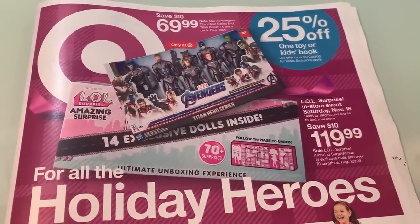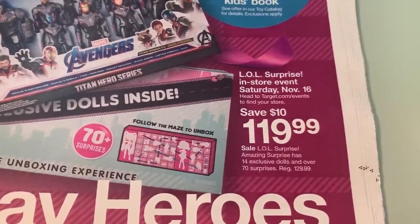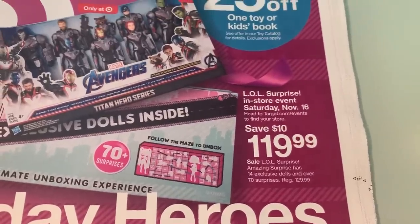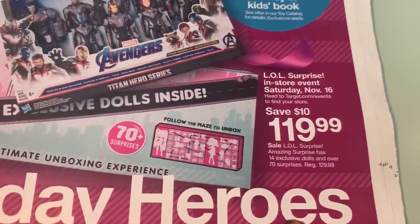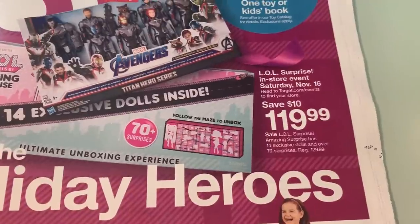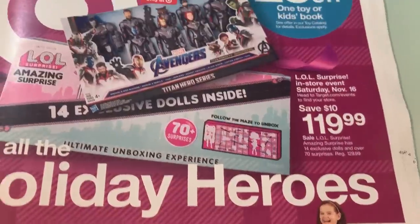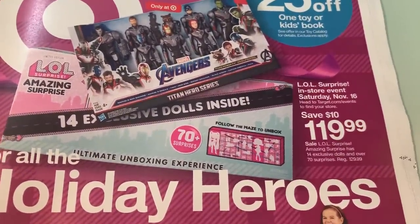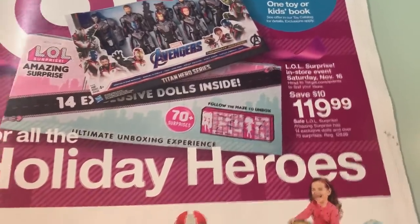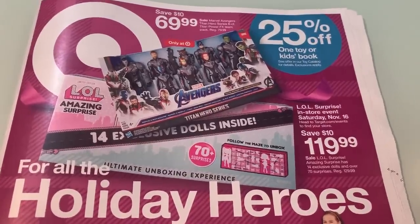Oh, here we have some LOL Surprise! Amazing — 14 exclusive dolls and over 70 surprises. If you guys have not texted the word TOY TOY TOY to 827438, you're going to get 25% off of one toy. So I know a lot of you guys are looking for the LOL — you could use that 25% on the sale price, which would really knock that down quite a bit if that's something on your holiday list.